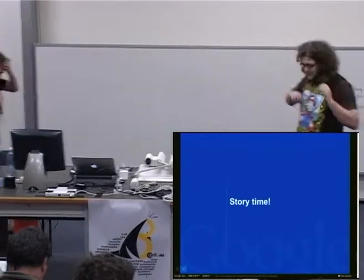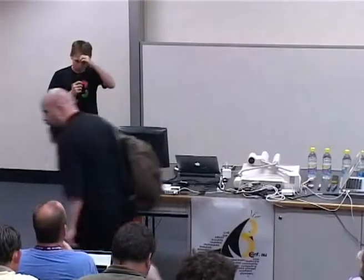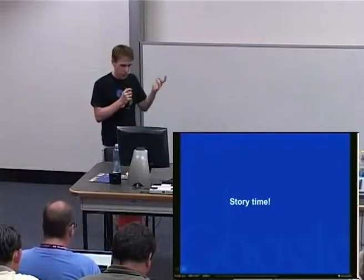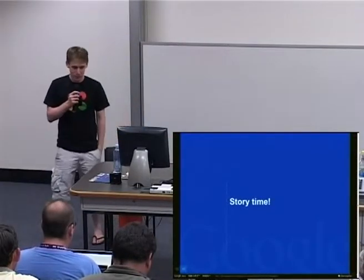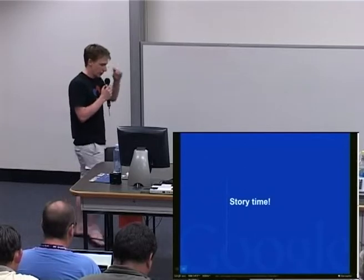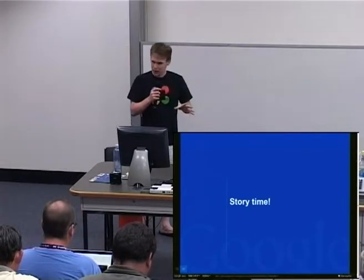Just a bit about us. Dan works full time in the open source programs office — helping Google to release code, make open source better, and various other cool things. And I do it in my 20% time, so roughly one day a week, or one week every month. I'll spend a bit of time helping with open source stuff.